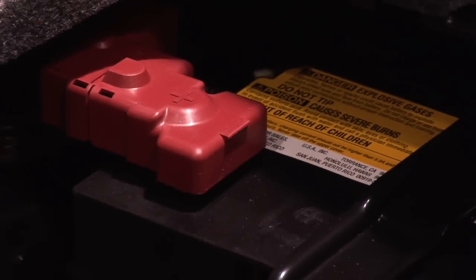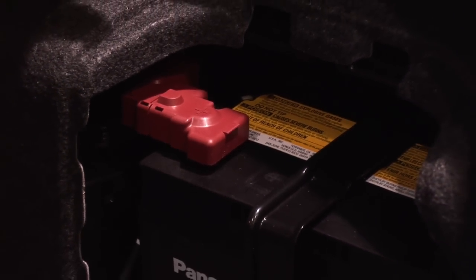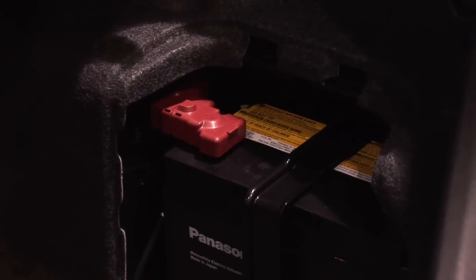In fact, with the nickel metal hydride batteries that Toyota uses, they've proven to be so reliable that Toyota's actually put an eight-year, 100,000-mile warranty on them.